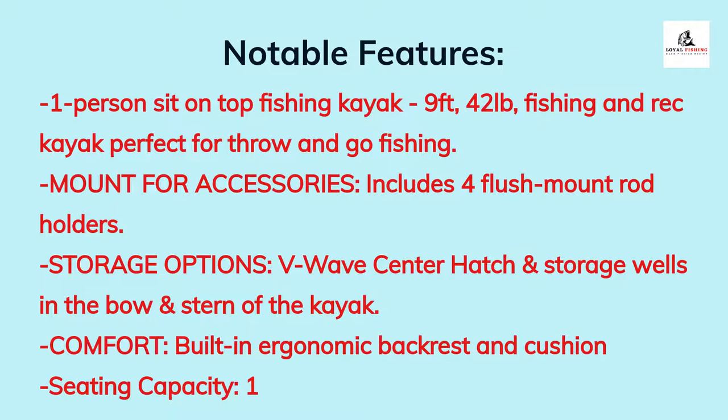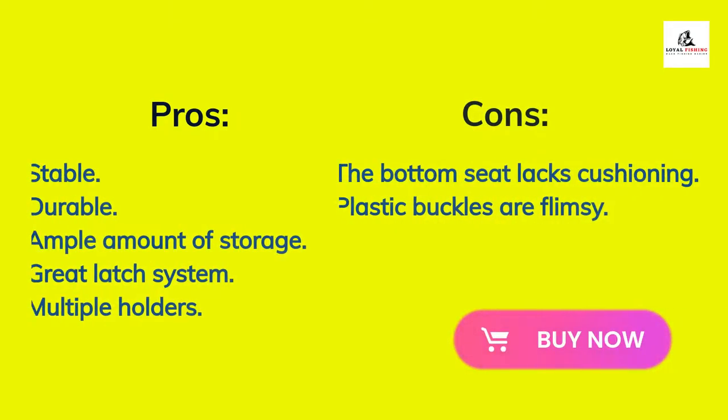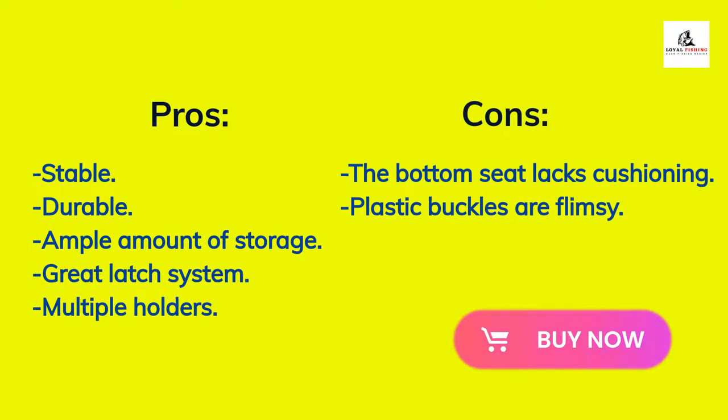Storage options include V-Wave center hatch and storage wells in the bow and stern. Comfort features include a built-in ergonomic backrest and cushion, seating capacity one. Pros: stable, durable, ample storage, great latch system, and multiple holders. Cons: the bottom seat lacks cushioning and the plastic buckles are flimsy.